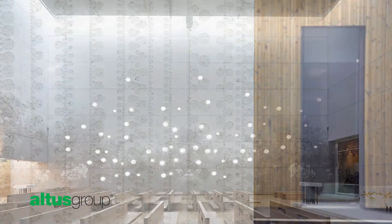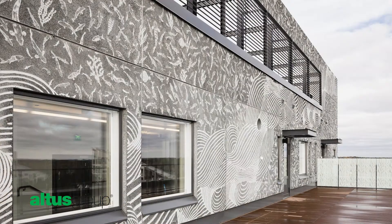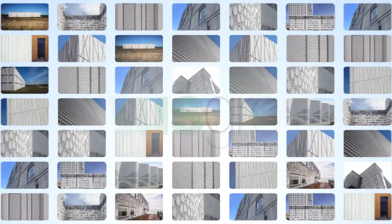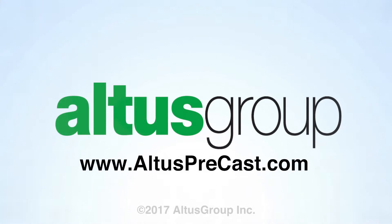Graphic concrete and Altus Group are ready to help you turn your design vision into concrete reality. For more information about graphic concrete and a tool to find an Altus Group Precaster near you, visit altusprecast.com.